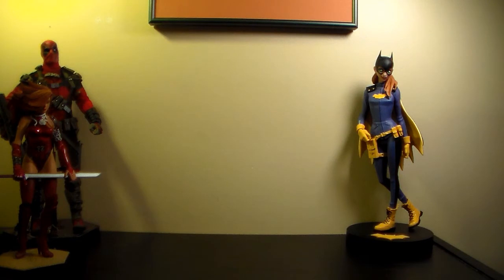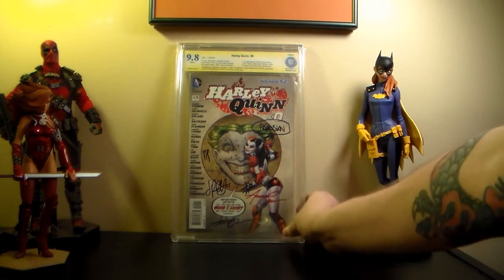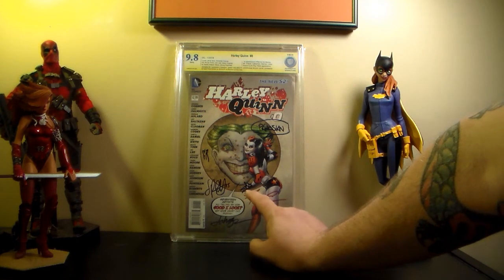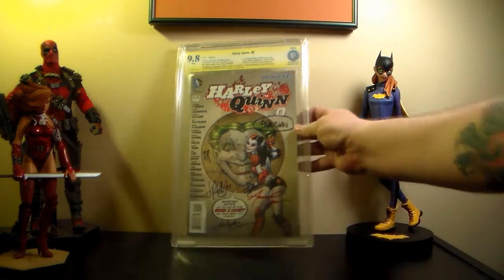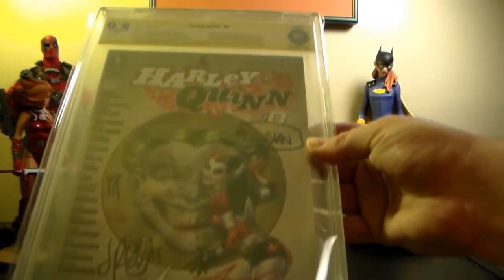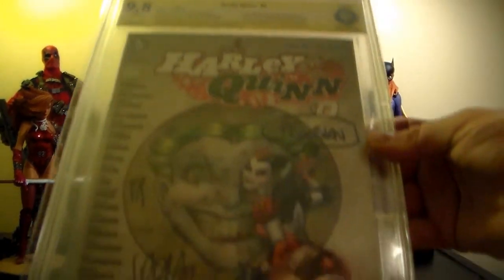I'm really into sketch covers now, guys. It's an expensive hobby with the sketches at cons but I think it's worth it. Here's Harley Quinn Zero - 9.8 - signed by Amanda Conner, Jimmy Palmiotti, Stephane Roux, Dave Johnson, and Dan Panosian. That's a lot of signatures. Wish I could have had all the guys sign it, but I'm not cracking this case or anything. 9.8, so happy with that.